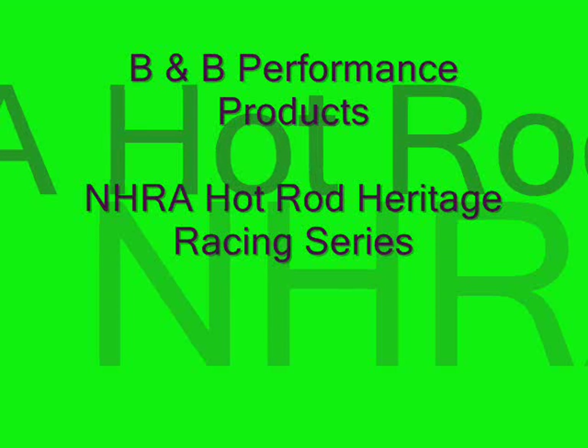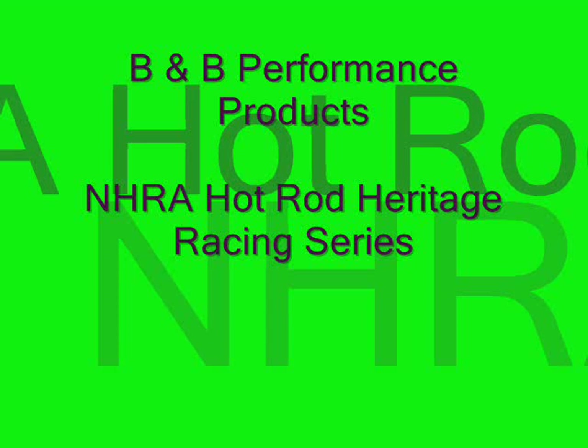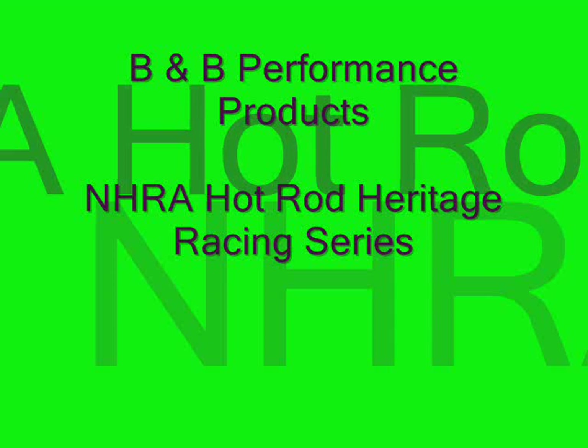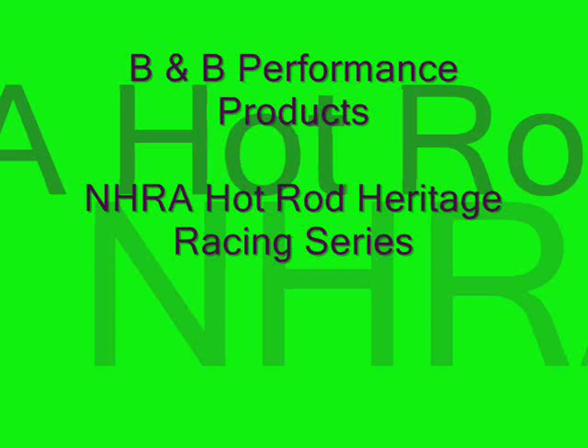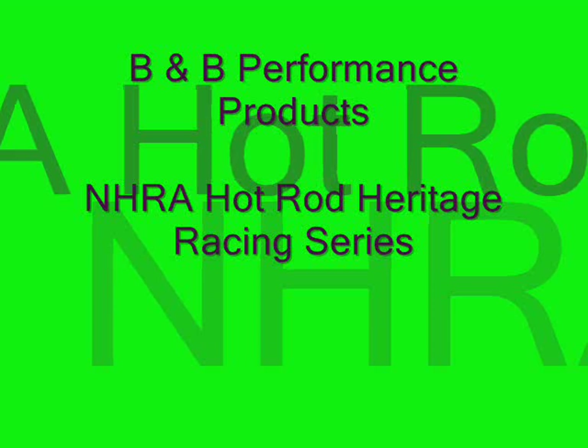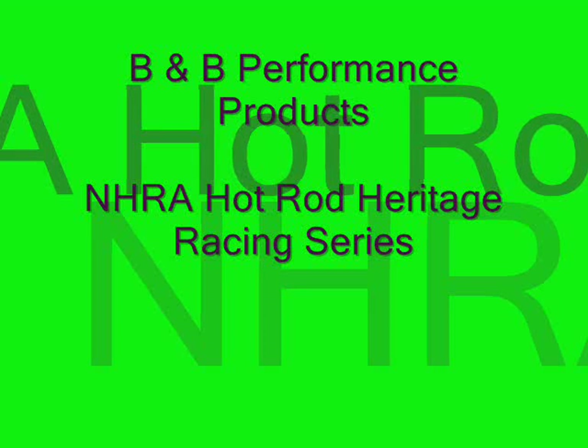They're making engine blocks — hardcore, finished, ready to run. Another product they make is a cylinder head for that particular engine block. It's a hemispherical design head, a high-quality part — high-tech casting, aircraft-quality castings. They're making not only the block but cylinder heads as well.